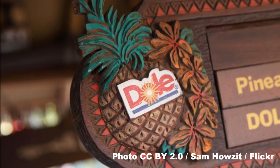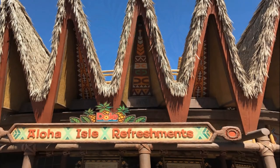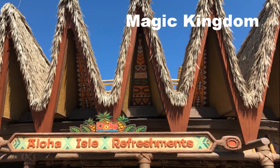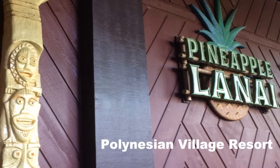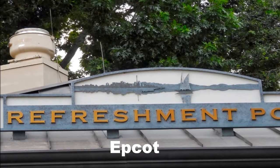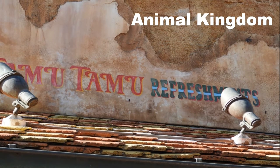The Dole Whip can be found at several locations at Disney World, but the most iconic is the Aloha Isle in Adventureland in the Magic Kingdom. It's the place where I enjoy grabbing a Dole Whip the most, and it's the location that's best known to Disney guests. You can also find the Dole Whip at the Pineapple Lanai at Disney's Polynesian Village Resort, which is a quick trip on the monorail, and the Refreshment Port at Epcot, located near the Canada Pavilion in the World Showcase, and Tamu Tamu at the Animal Kingdom.